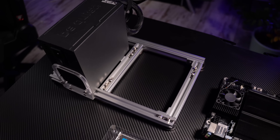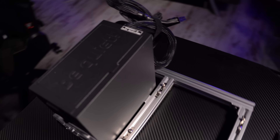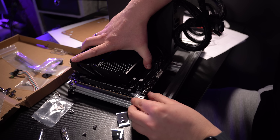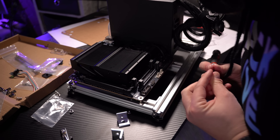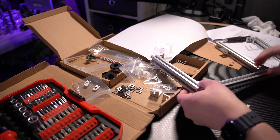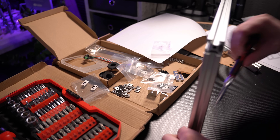One thing I recently bought especially for this project was an open air bench frame where you can mount any ITX-size mainboard together with a regular PSU, which I got from be quiet. The reason I got this additional frame was I wanted to test this mainboard without having to put it in a real computer case, because when you like to change something in a test setup, you don't want to get it in and out of the case all the time. With this ITX mainboard frame, it is super simple and easy to test and try out new computer components.